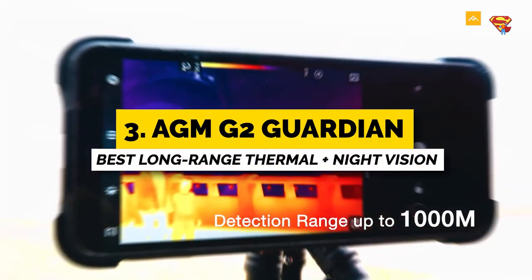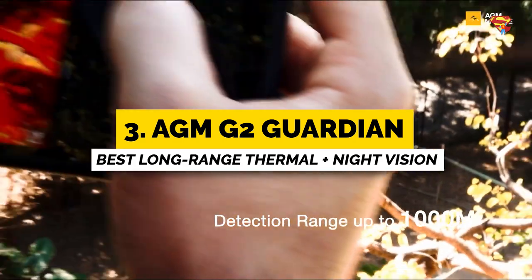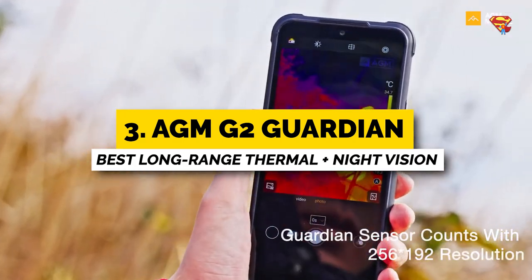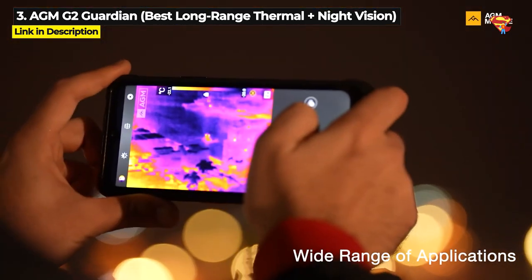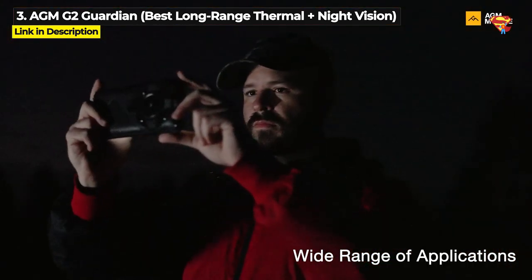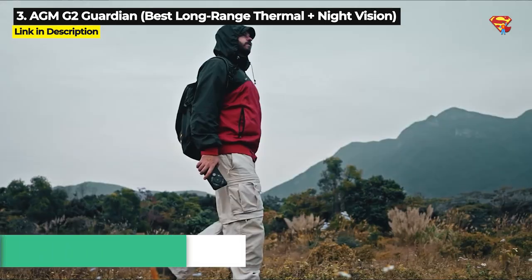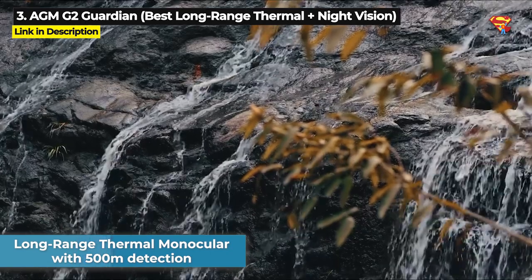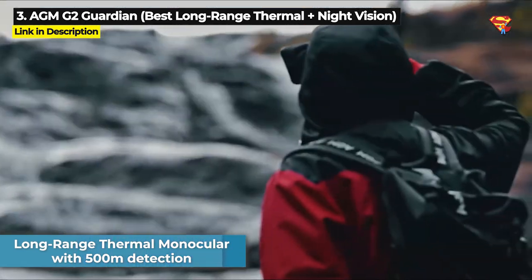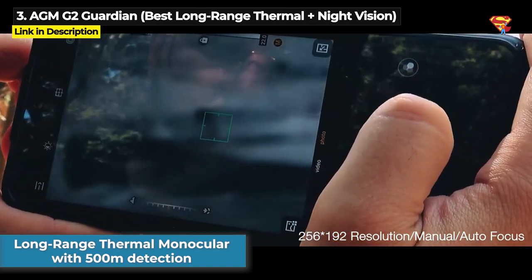Next up at number 3 is the AGM G2 Guardian. This is best for you if you want a 5G rugged phone that has both night vision and long range thermal imaging. The G2 Guardian is the only rugged phone that has a long range thermal monocular camera with up to 500m detection range.